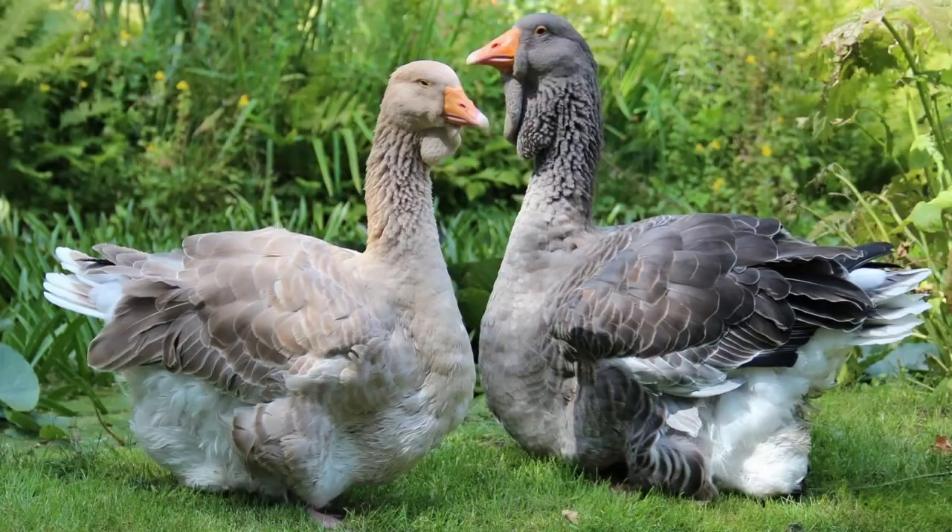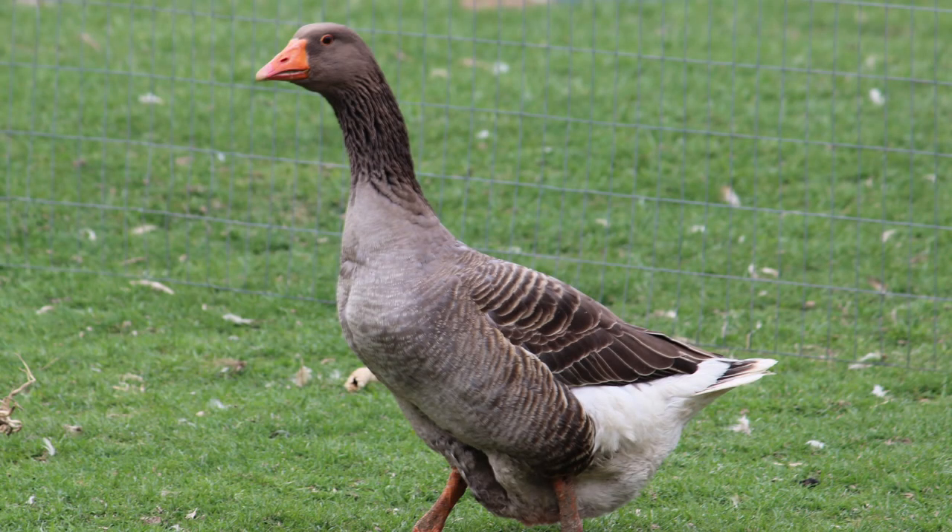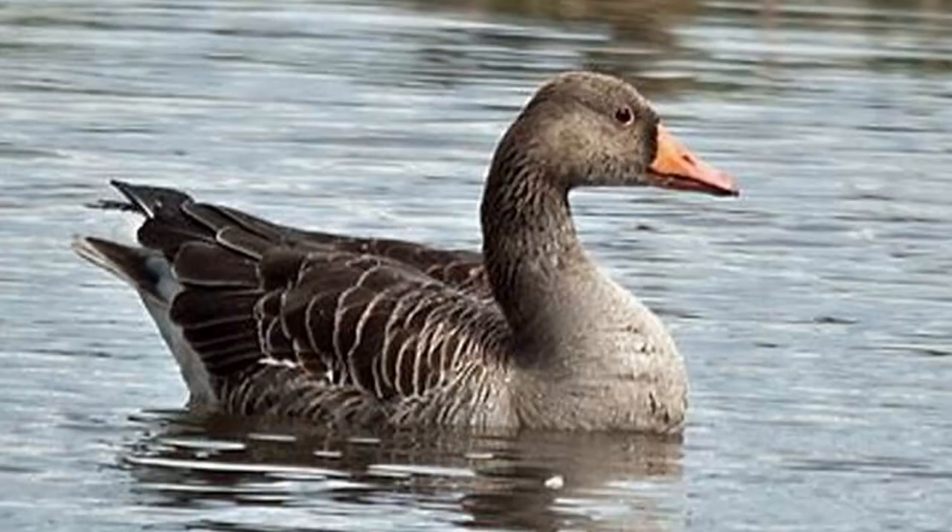Exhibition Toulouse geese have a similar appearance but with exaggerated dewlaps and keels, and are bred as decorative show birds. Production Toulouse are slightly smaller than the standard Toulouse but still weigh in at around 18 to 20 pounds. They also lack a true dewlap, though the sides of the neck are still deeply furrowed. These are what are typically sold by hatcheries, and the production Toulouse is the most popular grey goose in America.